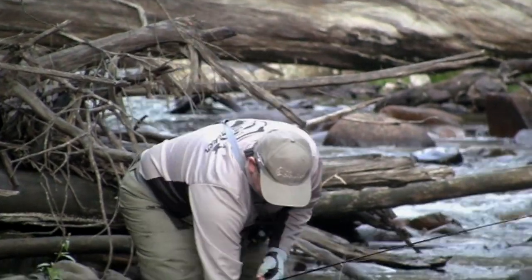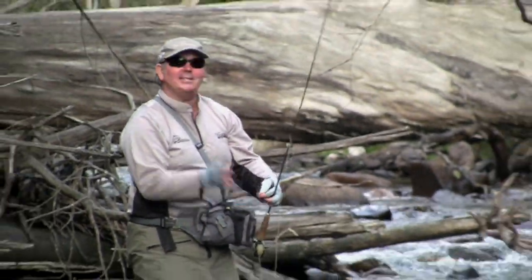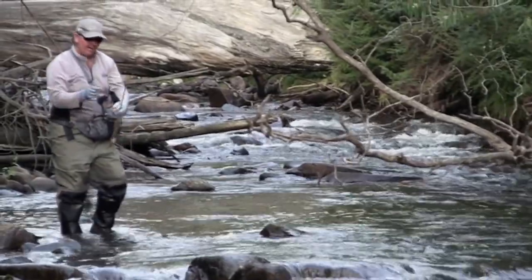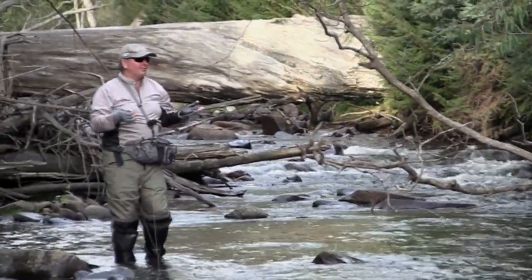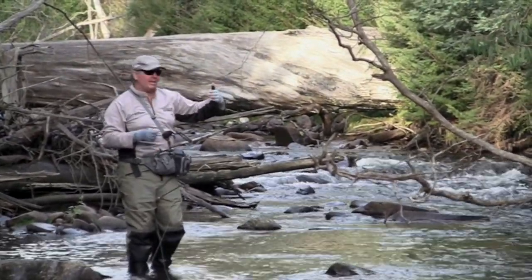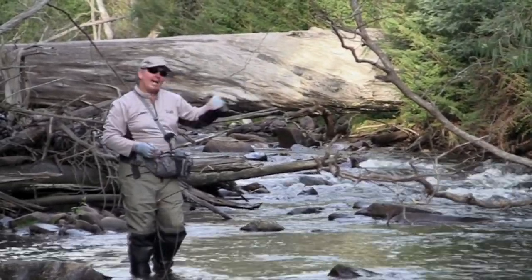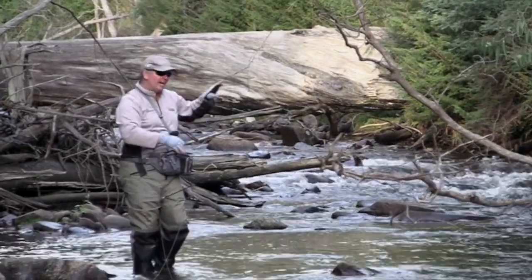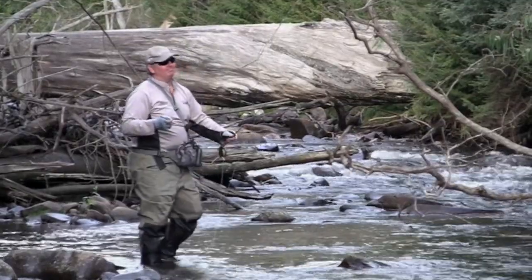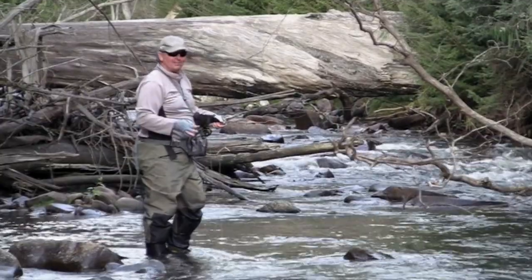They're all different. In fast water like this, I think it really suits rainbows — you can tend to cast into a lot of the faster currents, and that's where you'll find rainbows sitting. Browns are a little bit lazier — maybe a little bit cleverer — and they'll just sit in the slack water. So in a river like this, it's worth a cast each way: into the slower stuff right next to it, and into the faster water that'll hold a lot of rainbows. More fish you catch — it doesn't matter how many. They're still good.